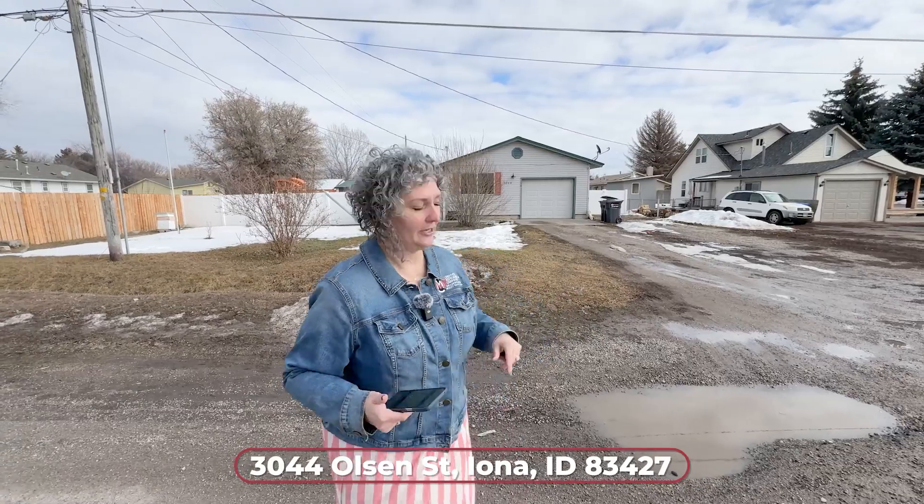This great house at 3044 Olson Street here in Iona is a charmer. A ton of square footage on the main level, including laundry on the main level, a huge master, plus a full basement. It's got everything you're looking for. Now let's get in here and take a look.